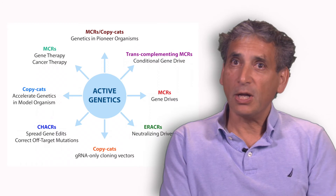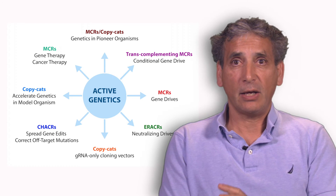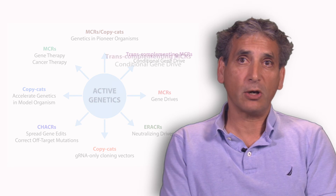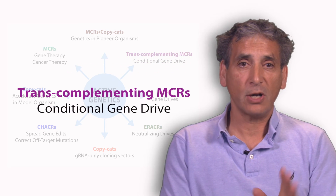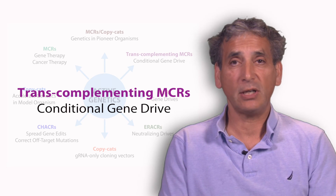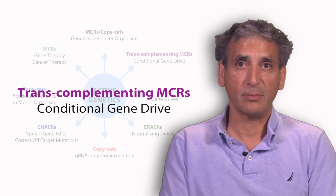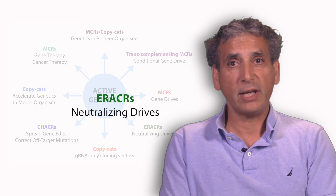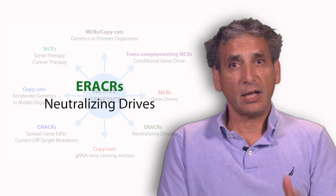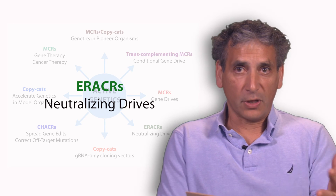With regard to MCRs, there's a concern that they can spread so rapidly that things need to be done to constrain them. One way of doing it is what we call trans-complementing MCRs, where the independent components of the MCR — the Cas9 and the guide RNAs — are separated. That allows one to grow them up during husbandry separately and then cross them later. Another is an eraser: an element for reversing the autocatalytic chain reaction, which cuts out the MCR and replaces itself in the middle of where the MCR was.